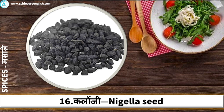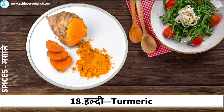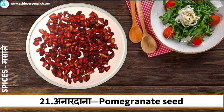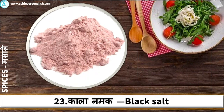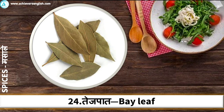Nigella Seed. Saffron. Turmeric. Tragacanth. Pomegranate Seed. Asafoetida. Black Salt. Bay Leaf.